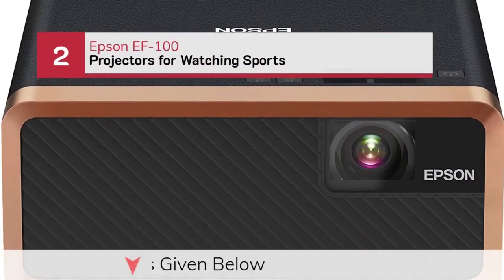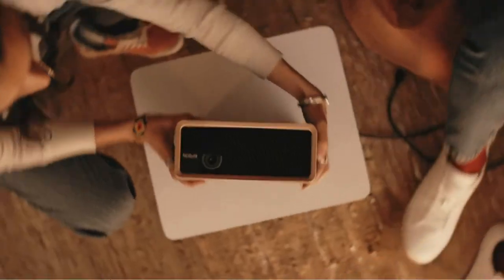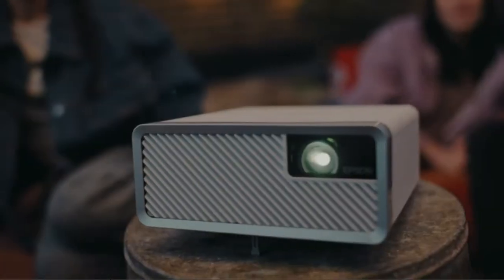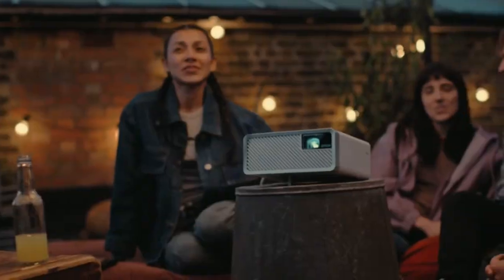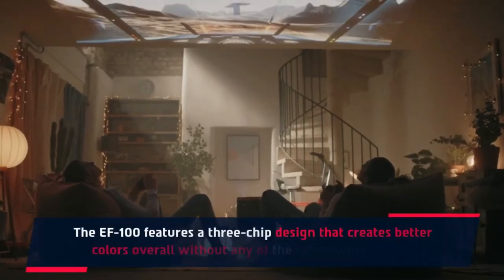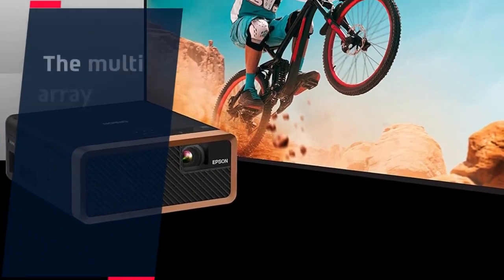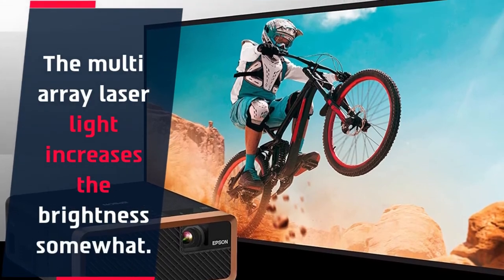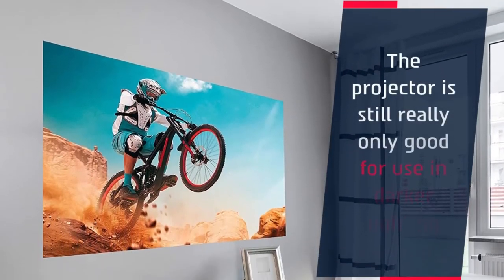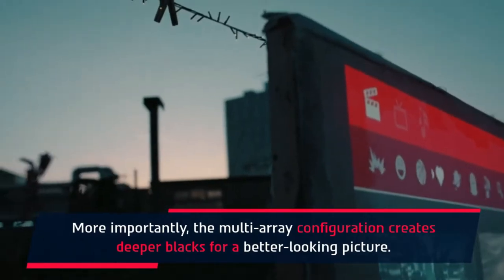Number 2: Epson EF100 projector for watching sports. The Epson EF100 offers full HD resolution and a bright 2000 lumens laser light. The EF100 features a 3-chip design that creates better colors overall without any of the rainbowing effects. The multi-array laser light increases brightness somewhat, though the projector is still best suited for darker lighting situations. The multi-array configuration also creates deeper blacks for a better looking picture.